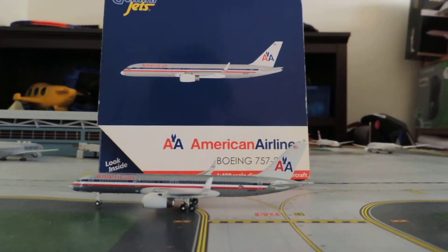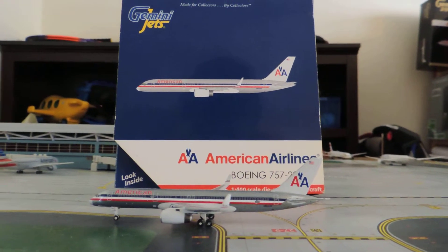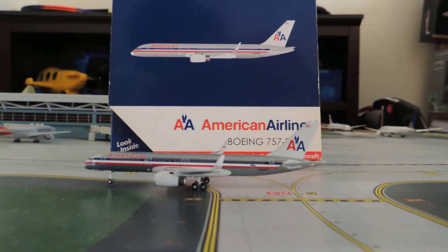Hello YouTube, this is MultiTriple7X and today I have a re-review of the American Airlines Boeing 757-200 Old Livery. My original one was pretty bad so I'm remaking it.